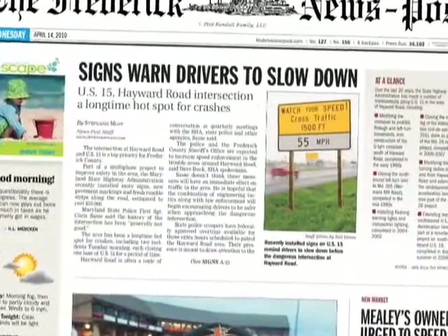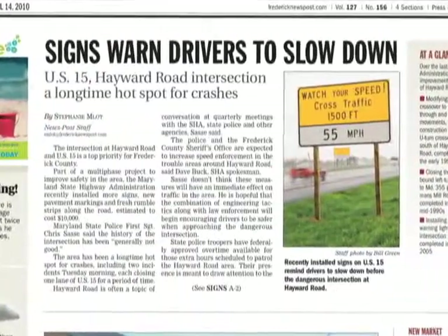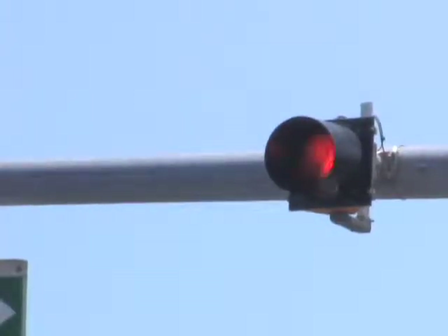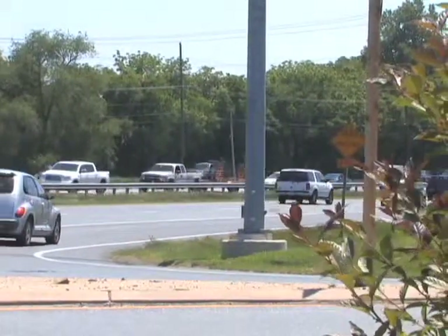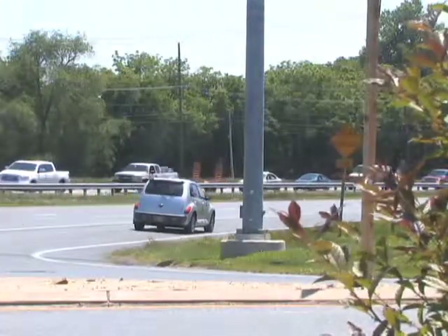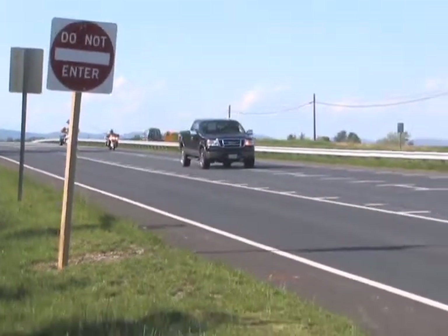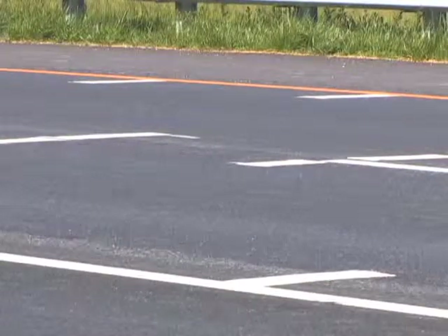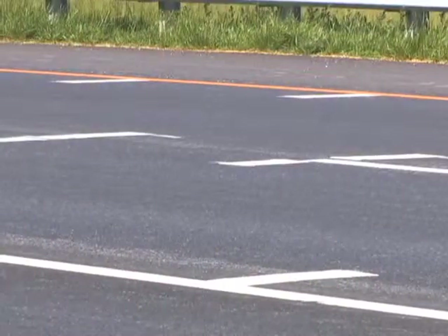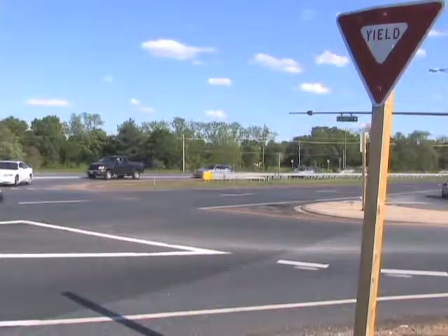Some of the safety enhancements that we have implemented over the years there have included upgraded warning signs. We have put in a flashing beacon on southbound US-15. We've also improved the turning radius for trucks and other cars coming out of Hayward Road to turn onto southbound US-15. We've seen some additional rumble strips — there are now a series of various sets of rumble strips out there, in combination with some other pavement markings to alert drivers to their speed, encourage them to obey the posted speed limit, which is 55 miles an hour, and watch for other drivers as they come through the intersection.